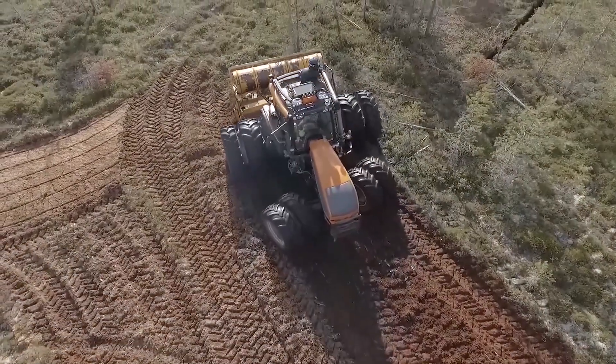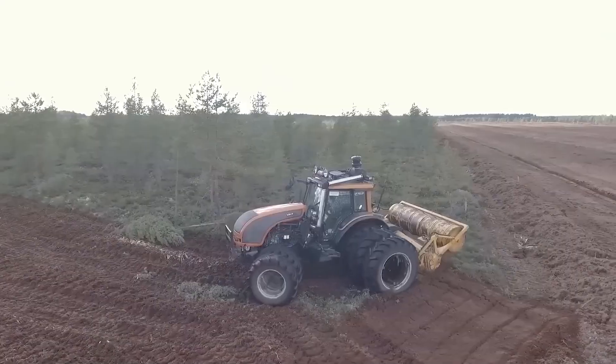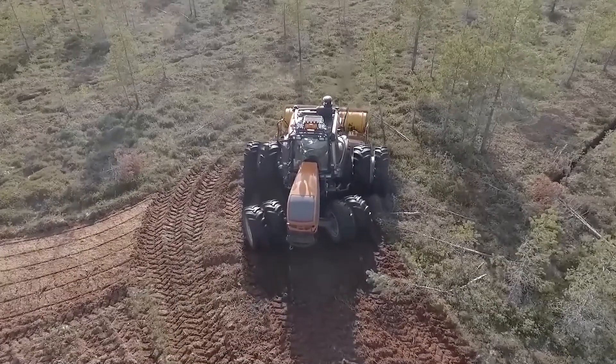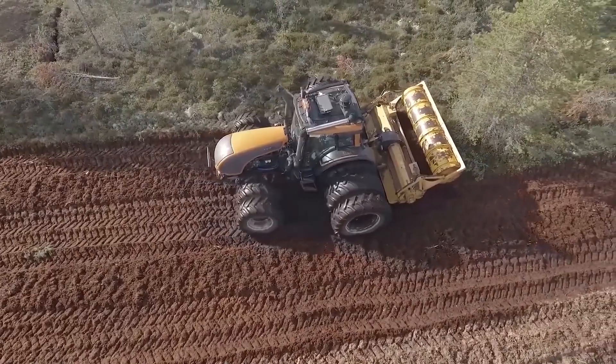The main working component of the MJK-350 machine is a milling drum with numerous cutters made of hard alloys. This specialized equipment is used when it is necessary to remove trees or other vegetation from a plot, and then use that land for growing agricultural crops.